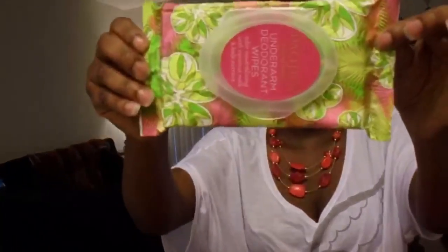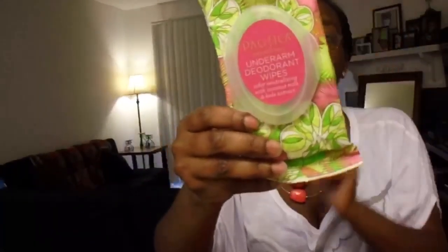The next thing in here are the Pacifica Natural Beauty Under Arm Deodorant Wipes. They are odor neutralizing with coconut milk and kale extract, and they come in a nice bright floral pattern. These are 100% vegan and cruelty-free.